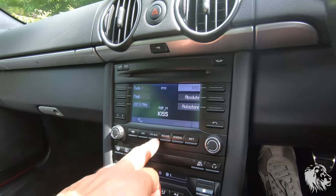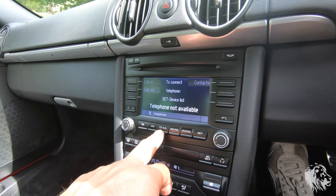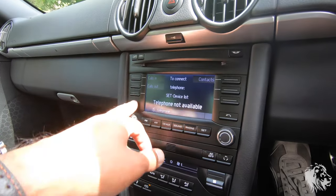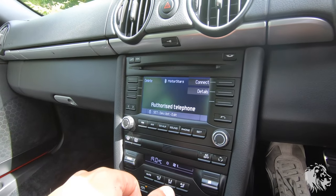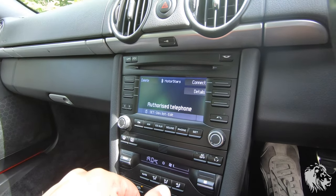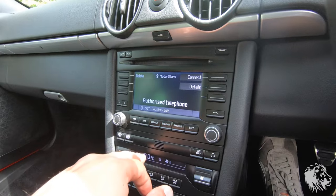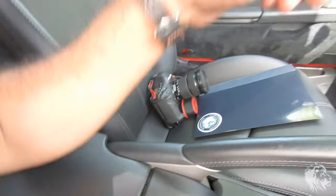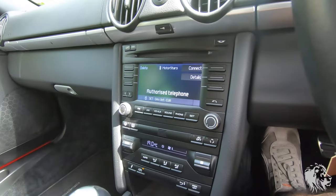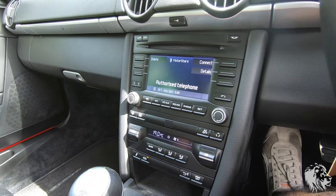It does have Bluetooth — this is connected to my phone right now. So it has full Bluetooth phone connectivity. It has a CD player, FM/AM, and you can also use an auxiliary input here to pair your phone with a Bluetooth adapter. So you can get Bluetooth audio streaming with a third-party device, and I can advise on those if you wanted to buy something like that for this car.